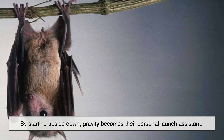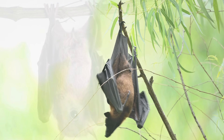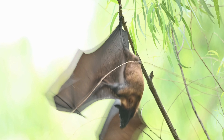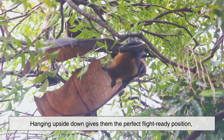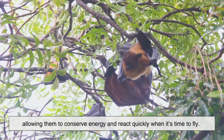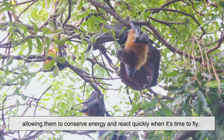This makes it awkward and inefficient for them to stand upright or push themselves off the ground. By starting upside down, gravity becomes their personal launch assistant. All they have to do is let go, drop, spread their wings, and they're airborne in an instant. Hanging upside down gives them the perfect flight-ready position, allowing them to conserve energy and react quickly when it's time to fly.